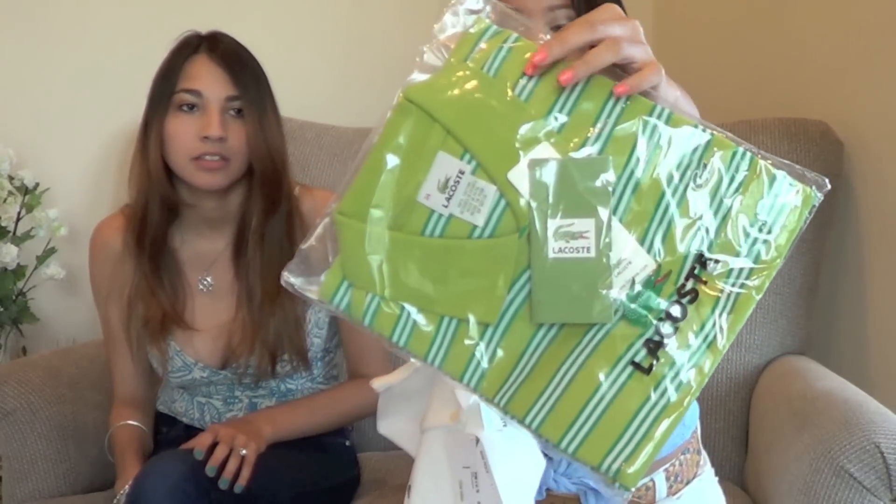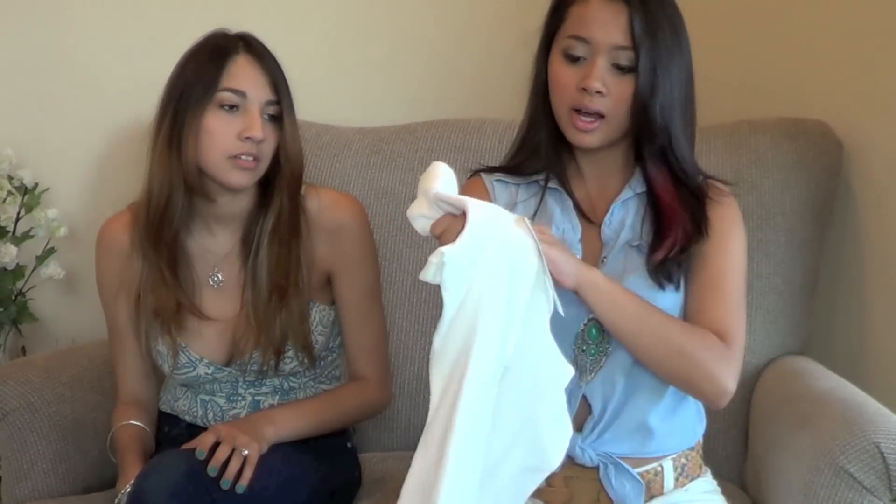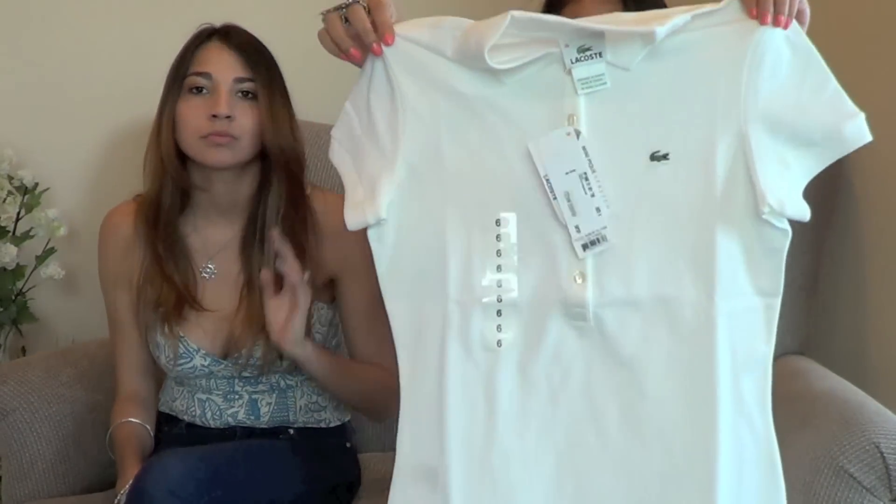The last tops are Lacoste shirts. Polos aren't as popular as they used to be, but I really like them for summertime when I need to dress up a bit. I got three different Lacoste shirts in purple and white. They have a stripe pattern, longer buttons, and a slim fit. If you get Lacoste shirts, I'd recommend going a size up because they shrink really badly in the dryer.